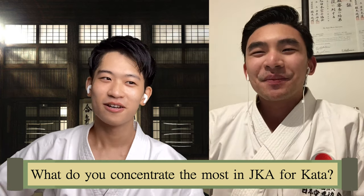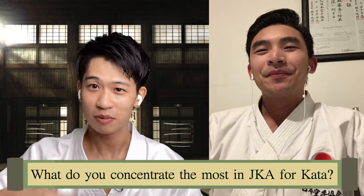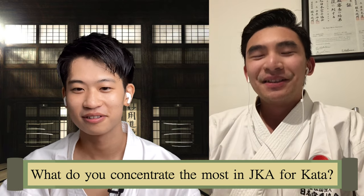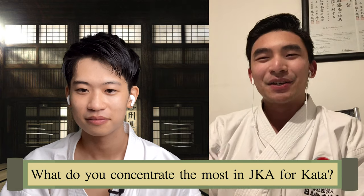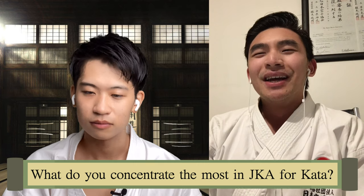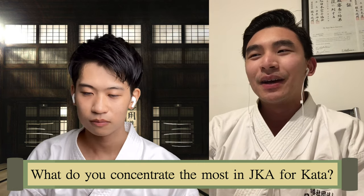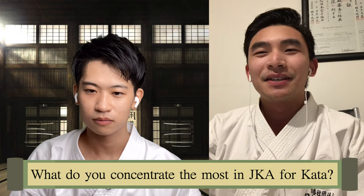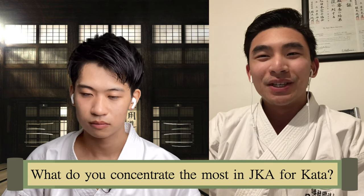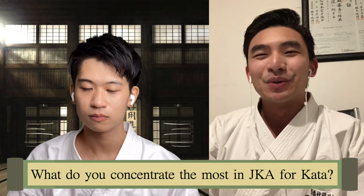So first, you guys focus on the very basics and keep repeating them over and over until it becomes automatic — until you can execute the technique as finely as possible. Training in JKA is dynamic in a sense that we always stick to the roots that Gichin Funakoshi-sensei founded, and we try our best to maintain those basics in our training.